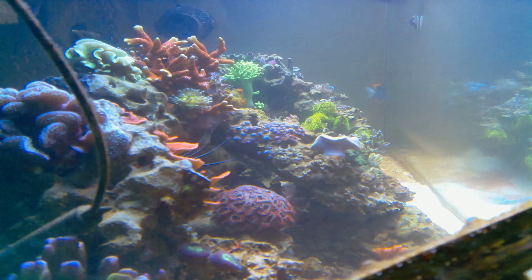Diatoms were rampant. Curiously the SPS didn't seem to mind much, but my acropora did take a serious hit, so I'm assuming the growth was affected.